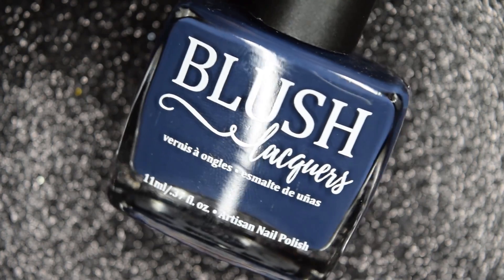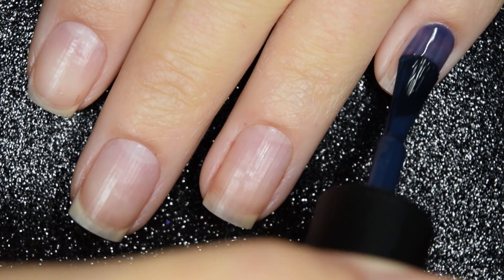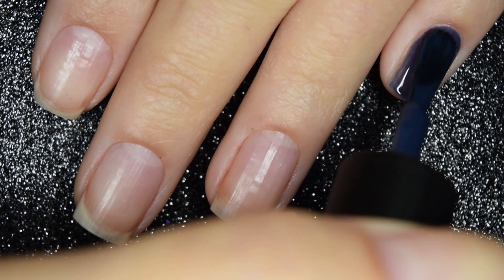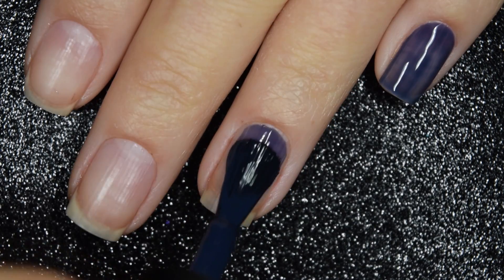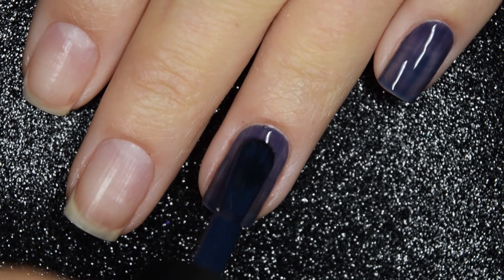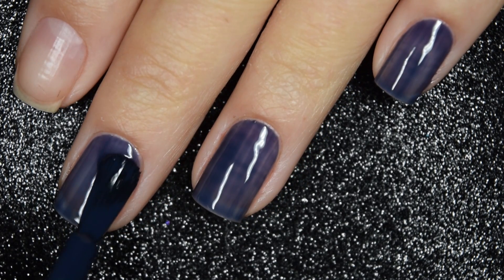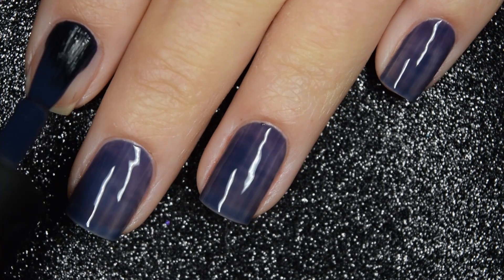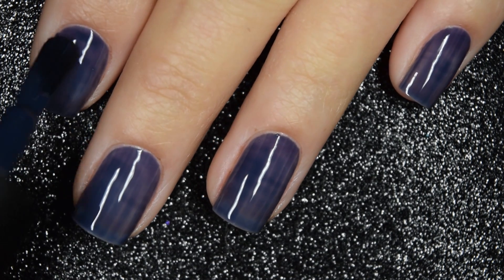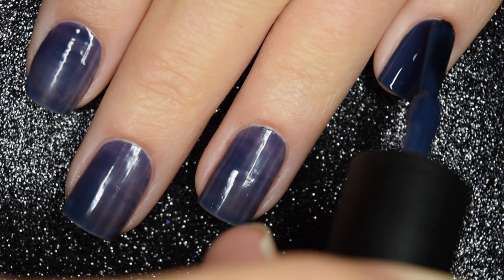Next we have Something Blue, and this is described as a slate navy blue cream. Here's our first coat of Something Blue. This one is a little bit sheer and patchy on this first coat, but the formula is very nice to work with. This does feel like one where if you did too thick of a coat, you might have issues with it running down the sides of your nails, so just bear that in mind. With this being the shade that it is, you definitely want to wear a base coat to prevent staining.